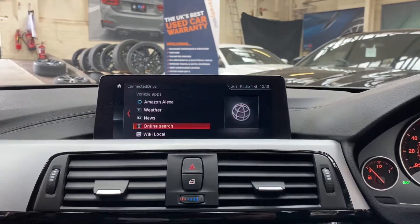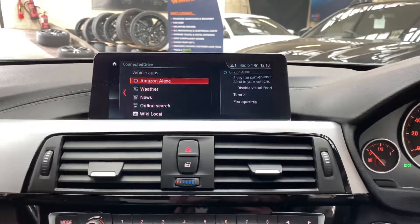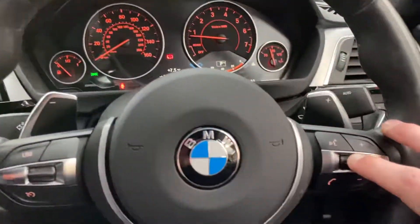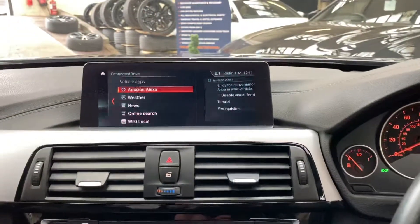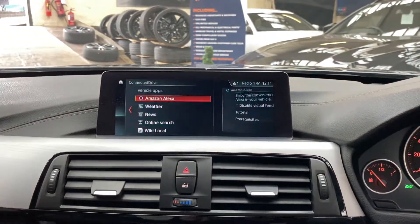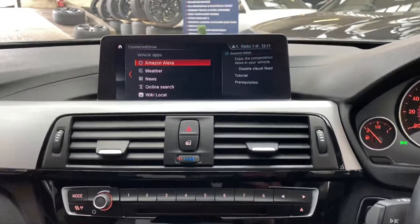We've also got Connected Drive Plus with Amazon Alexa on this car, so you can pair your mobile device, activate Alexa with the voice function and enjoy all the regular convenience of an Amazon Alexa device — on the move in this case because it's placed in the car.